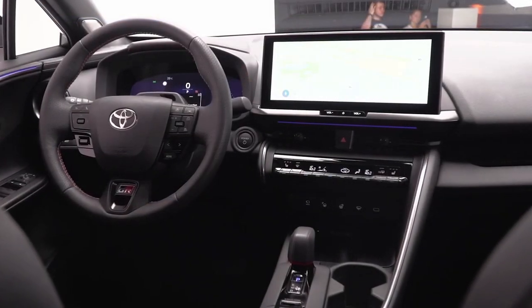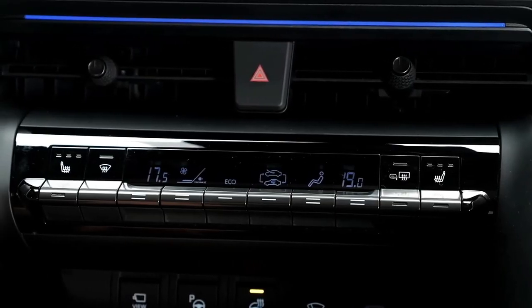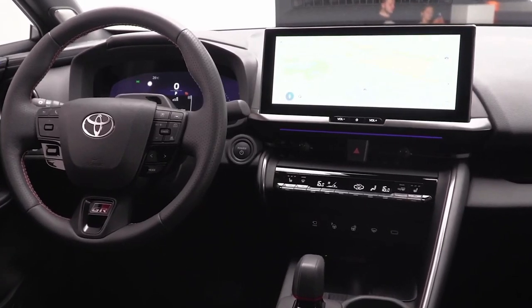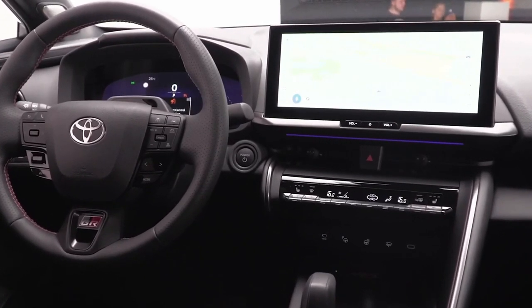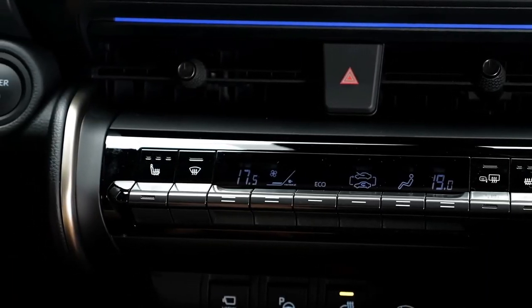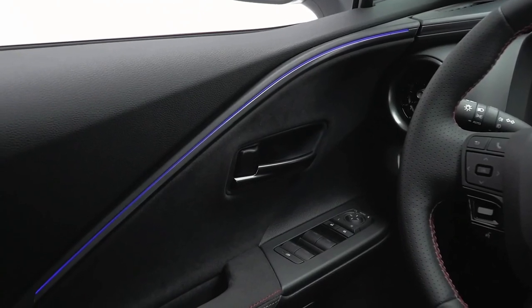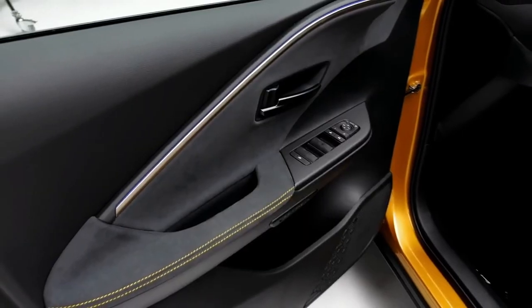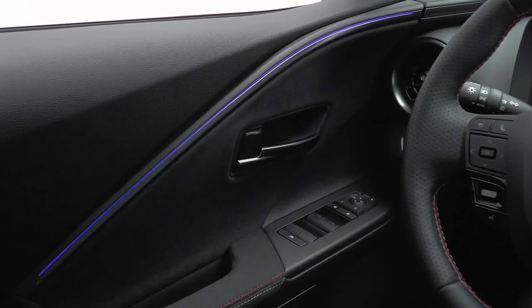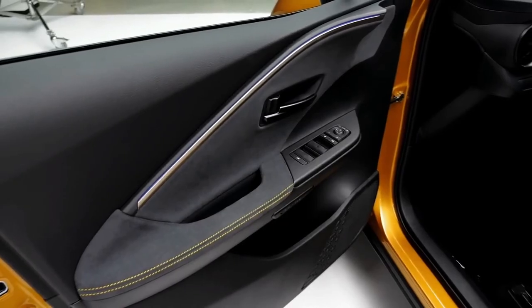Inside the cabin, with its 2,640-millimeter wheelbase, you'll notice a 12.3-inch fully digital instrument cluster joined by a touchscreen of the same size. Fancier versions also get a head-up display, 64-color ambient lighting, a panoramic roof, and a JBL sound system. Unlike other brands, Toyota is not ready to give up on buttons for often-used functions, even though screens keep getting bigger with each new generation.